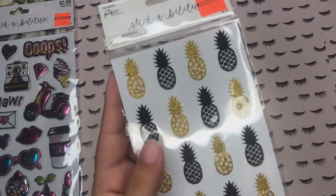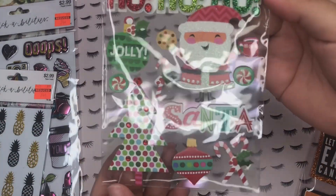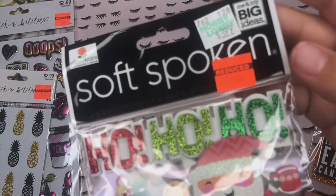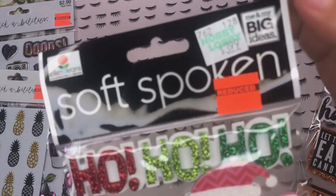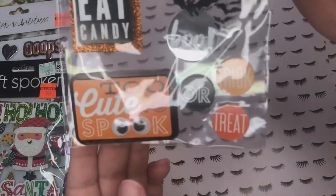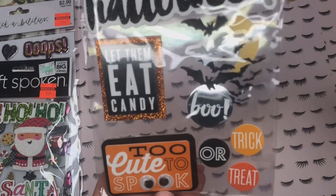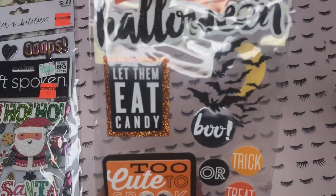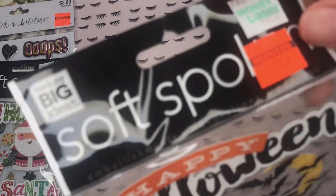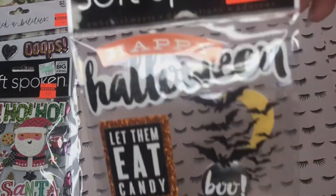Then I found these super cute Christmas stickers — look at that little Santa, he's just so cute and happy. They're regularly $4 from Soft Spoken Me and My Big Ideas, and I got them for $0.99. It kind of reminds me of a pastel Christmas but not all the way. And then also from Soft Spoken Me and My Big Ideas, I got these Halloween ones for $0.99 as well, regularly $4.